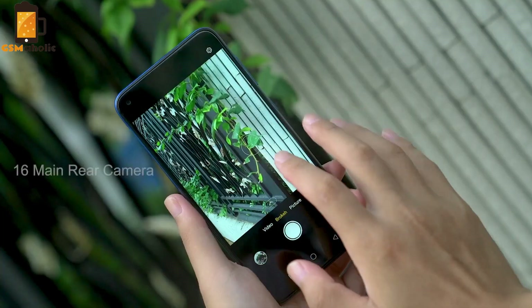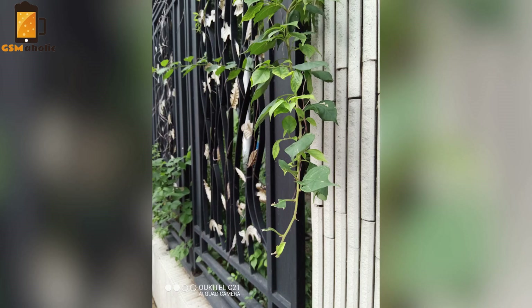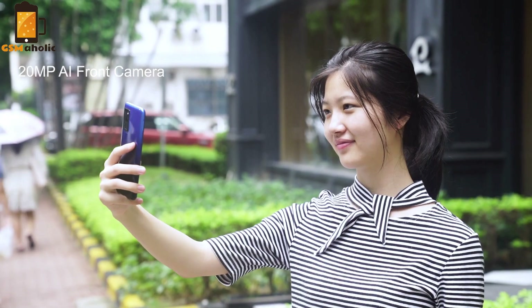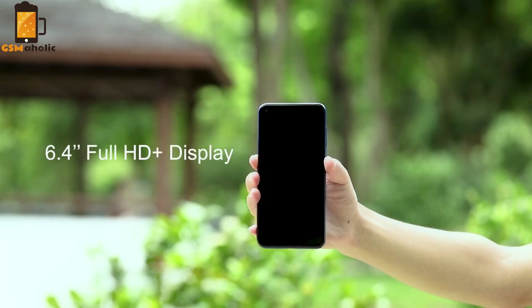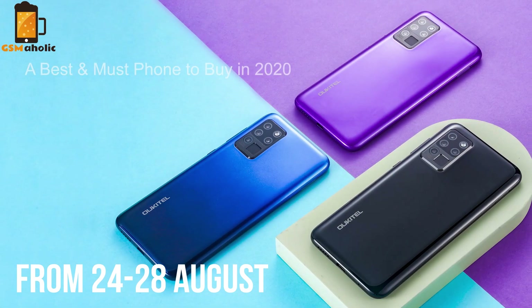For your money, you will get a smartphone with a Helio P60 processor at 2GHz, which makes use smooth. It comes with 4GB of RAM and 64GB of internal storage.